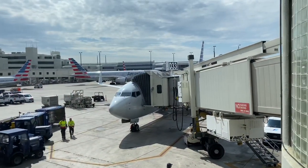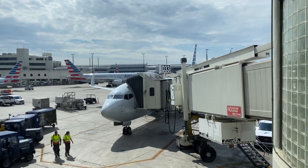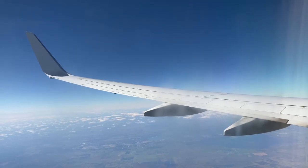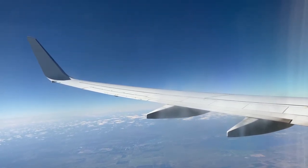I flew American's 737-800 from Miami to New York JFK, which is a route uniting two of their hubs. It can be considered a domestic short haul flight, but I've also flown them some years ago on a transcontinental flight and the service is pretty much the same.